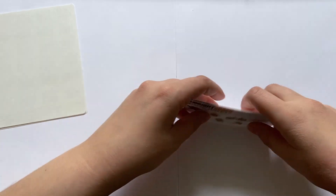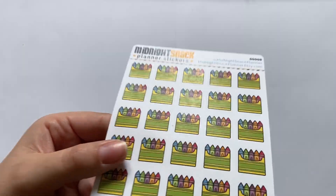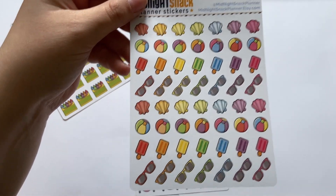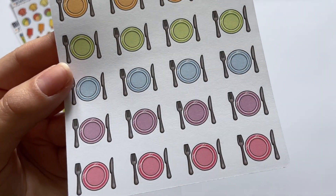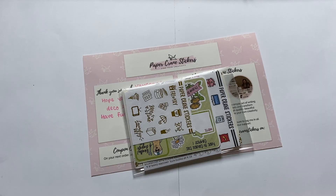My Midnight Snack Planner order was small — just three sheets. First is a little coloring box with crayons. Second is a summer kit deco with seashells, beach balls, popsicles, and sunglasses. Third is a meal sticker sheet — not a fork-and-knife icon but beautiful dinner stickers to mark going out or having a family dinner. My orders seem small but during collective sales I prefer to try as many shops as possible without spending my entire paycheck on stickers.